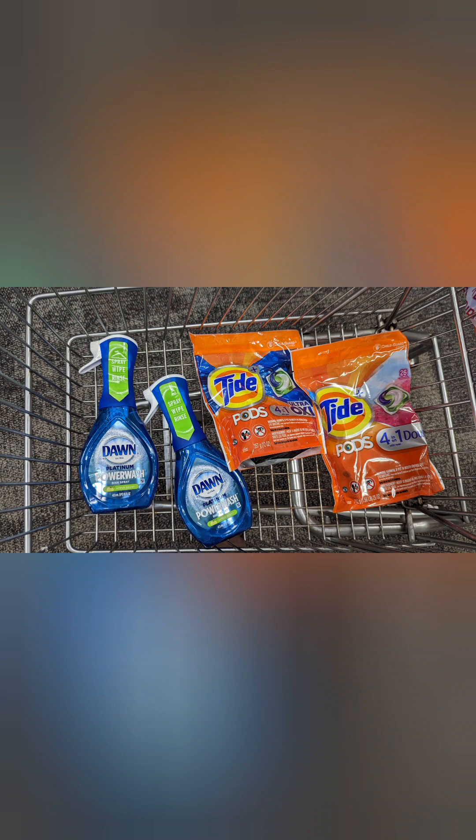The total I'll pay out of pocket is about $16.47 and I'll get a $10 extra care buck back, making it $6.47 for all four of those products.